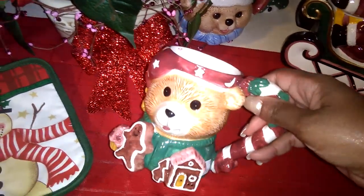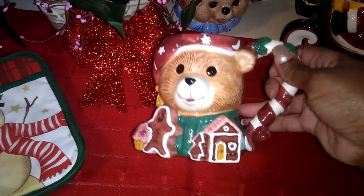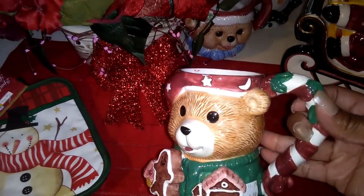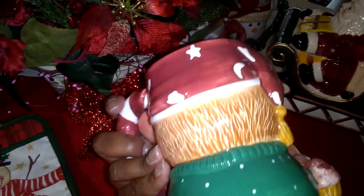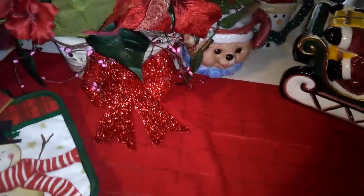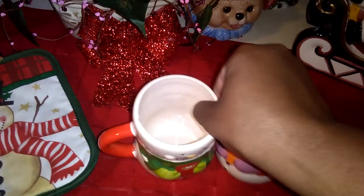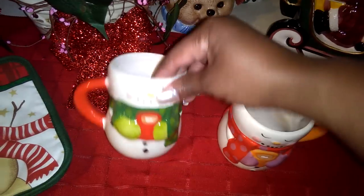Now we're getting into some of my favorite unique boutique pieces. This is a cute little teddy bear with a cute little gingerbread house and gingerbread man, and he's got a little cupcake on the side. It looks like he's got on his Sleepy Time hat. I love the handle — nice and big and sturdy. And then let's do both of these at the same time — cute little his-and-hers snowman set.